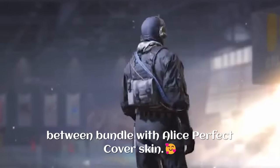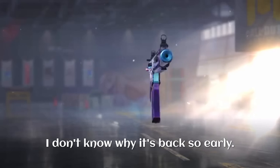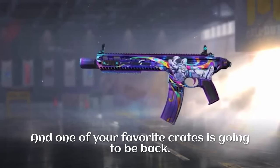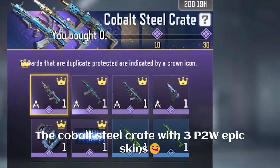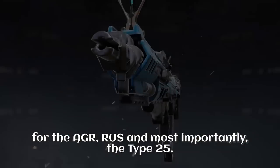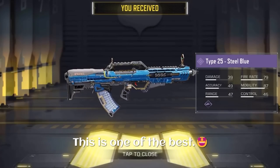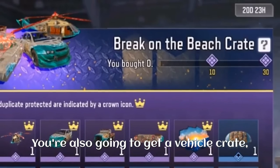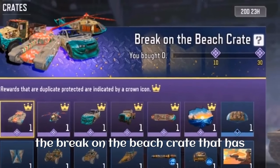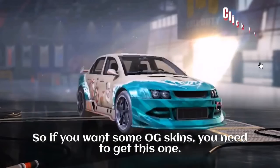Then we're going to get the Space Between bundle with the Alice Perfect Cover skin. This bundle came out recently — I don't know why it's back so early. One of your favorite crates is also going to be back: the Cobalt Steel crate with three epic skins for the AGR, RUS, and most importantly the Type 25. I really love this crate, it's one of the best. We're also going to get a vehicle crate, the Brake on the Beach crate, which has the first-ever epic rally car skin.